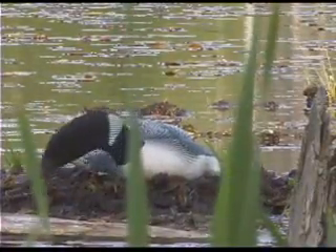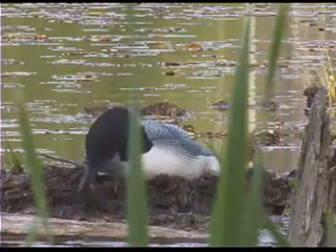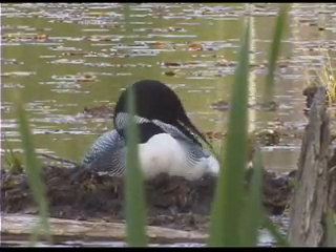Loons walk poorly, so they build their nests at water's edge, where eggs are at risk to water level fluctuations.